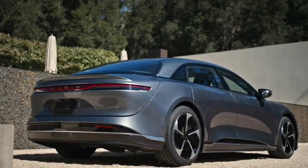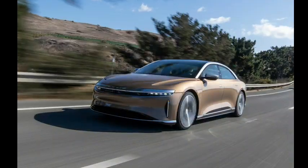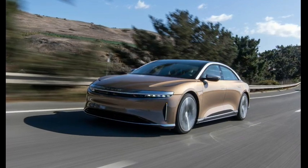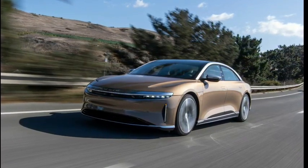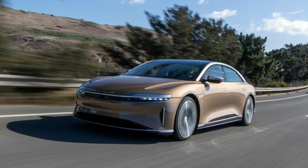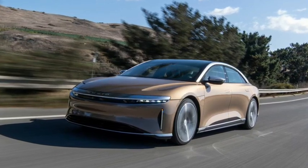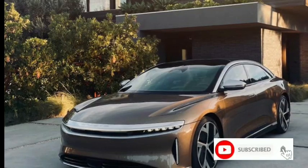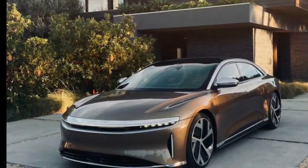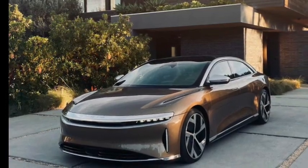While the sedan features high-end materials, the lack of physical controls, two-pronged steering wheel, and streamlined dash help the Air fit in with other upscale EVs. Lucid isn't expected to make any changes to the Air's interior design for 2024. The current Air comes with a 34-inch display, a power-retractable touchscreen, wireless Apple CarPlay, Android Auto, a Wi-Fi hotspot, four USB ports, a wireless charging pad, navigation, and 10 audio speakers.